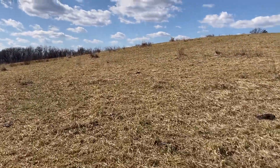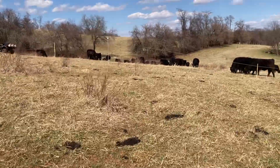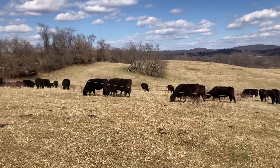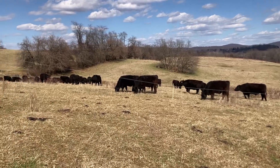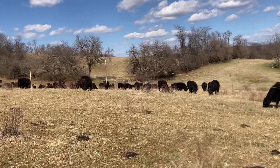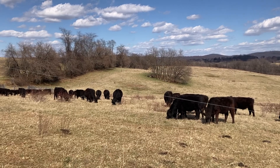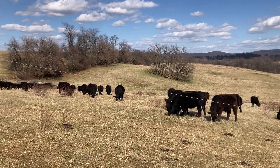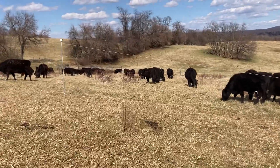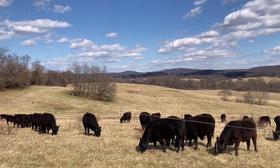For a number of the paddocks, the forage utilization was much less. There are a couple of paddocks — and when I say paddocks I mean an actual fenced area of roughly 20 to 30 acres — where we only utilized about 50%. So we did different levels of disturbance for different fields, and that should promote diversity.